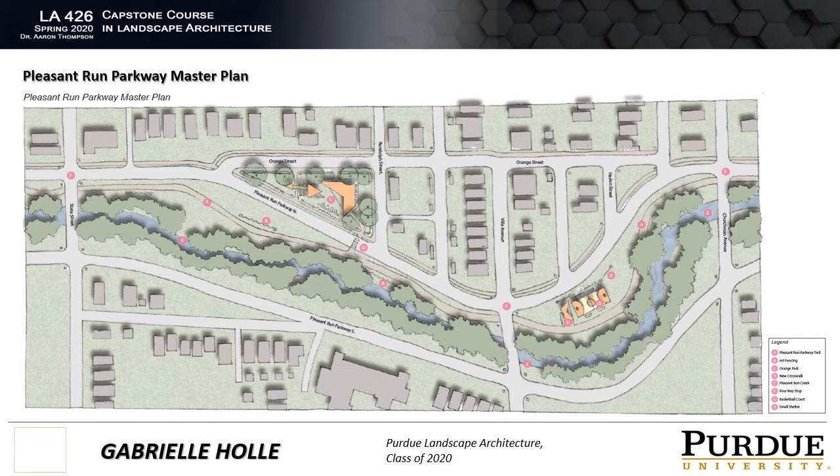Another part of this master plan is the basketball court to the east. This basketball court has been abandoned and has no hoops at its current condition, so I wanted to give it a little bit of a makeover, repaint it, give it a new identity, and then also add a small shelter, benches, and bleacher seating.